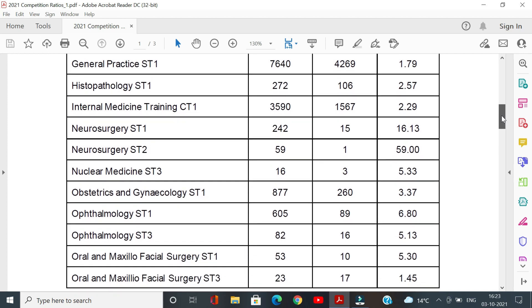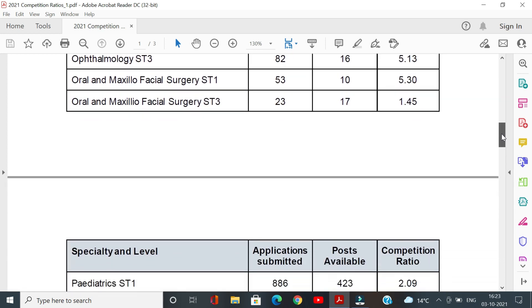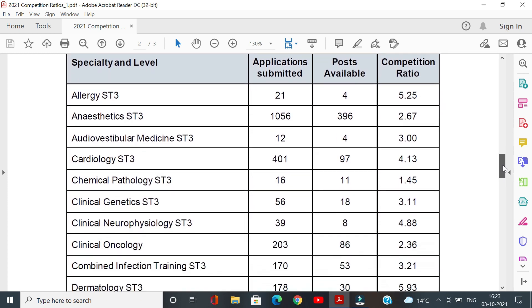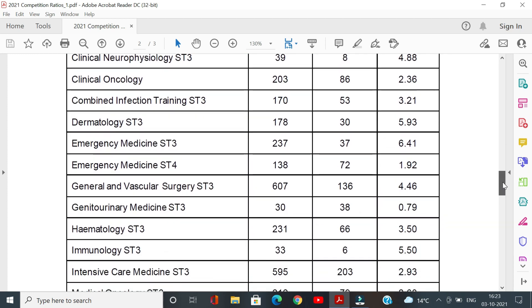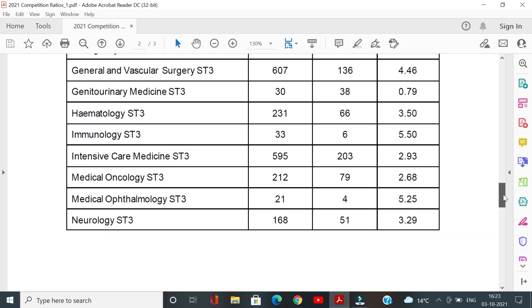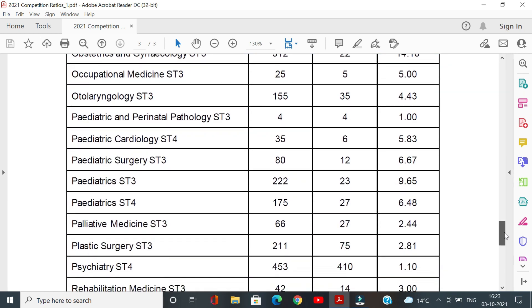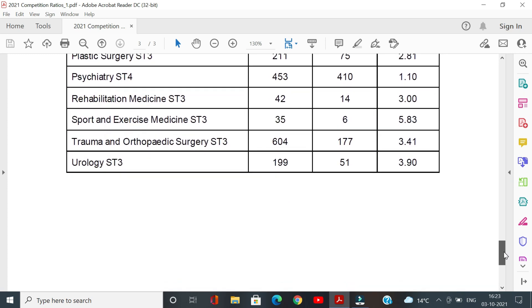Radiology, core surgical training, and gynaecology/obstetrics are somewhat in between in terms of competition. For round two applications, the difficult ones are allergy, dermatology, medical ophthalmology, and sports and exercise medicine. You might also notice that the competition ratio for gynaecology/obstetrics and emergency medicine at ST3 level are quite high compared to ST1 level, which is why it's easier to get into these specialties at ST1. Also, many medical specialties like respiratory medicine, geriatric medicine, and endocrinology are not in this list because they have stopped recruiting at ST3 level and will only recruit at ST4 level.